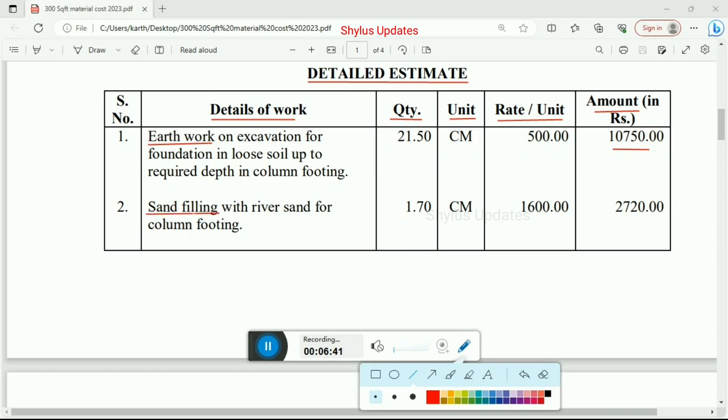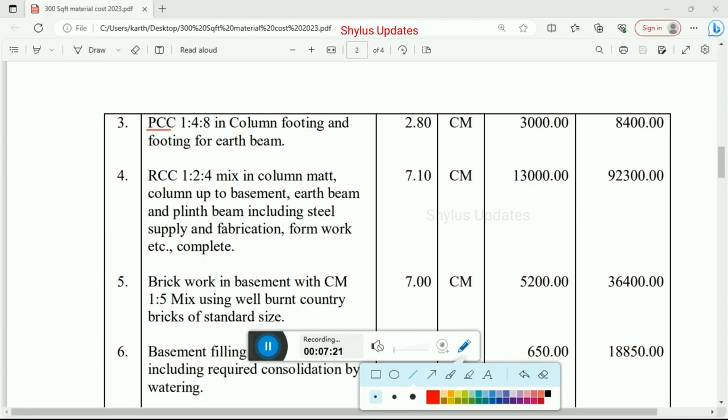Next, sand filling with river sand for column footing. Quantity is 1.70 cubic meter and the rate per unit is Rs. 1,600. Total amount for sand filling is Rs. 2,720. Next, PCC work: 1:4:8 mix in column footing and footing for earth beam. Total quantity is 2.80 cubic meter, rate per unit is Rs. 3,000. Total amount for PCC work is Rs. 8,400.